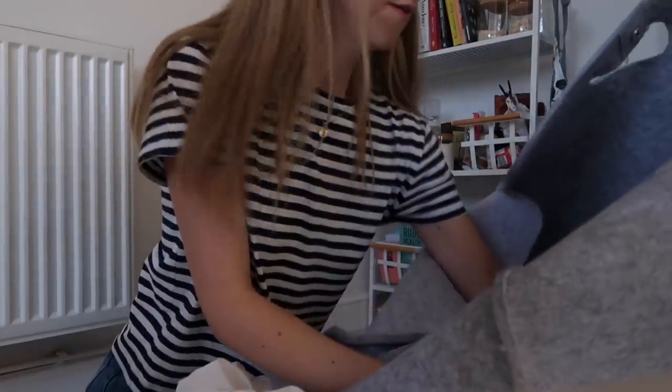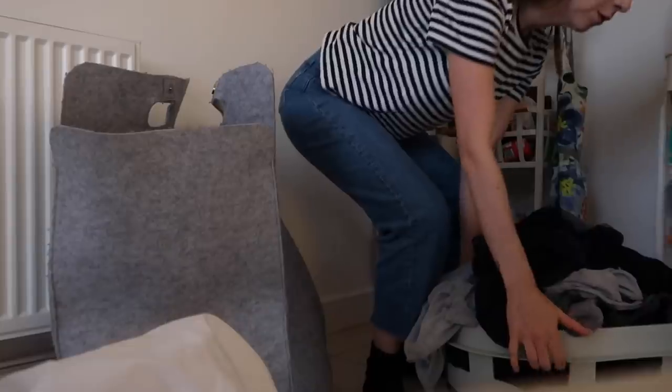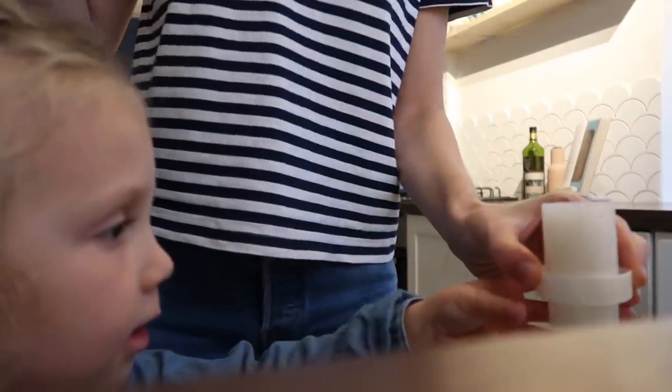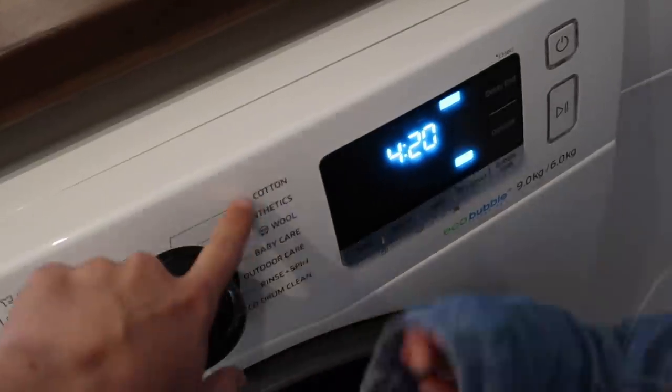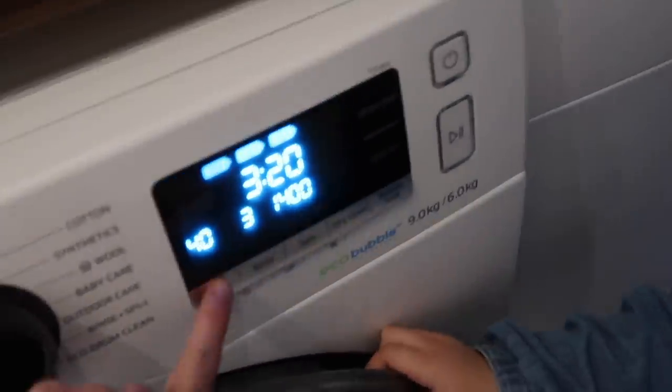I'm explaining to Delilah about the hair conditioner going in the middle bit of the washing machine - it makes our hair soft, and this does the same for our clothes. So we've got the conditioner in and the detergent already in. I get her to turn it on - we need to set it to cotton, 30 degrees, and press play.